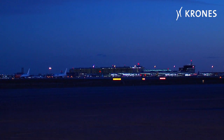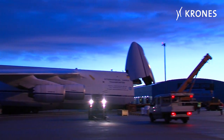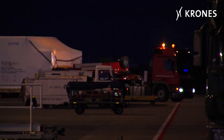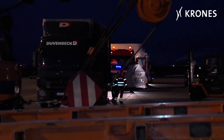It's early January 2012, 7 o'clock in the morning at Leipzig Halle Airport. Today, several machines from Krohn's are due to be loaded onto an Antonov aircraft. Their destination is Osaka, Japan. Towards 7:30, the low loaders arrive carrying the Krohn's machines.